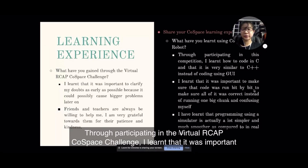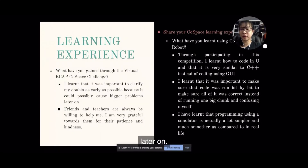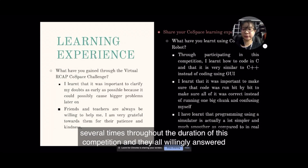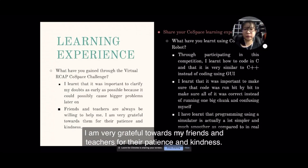Through participating in the Virtual R-CAP Co-Space Challenge, I learned that it was important to clarify my doubts as early as possible because they could possibly cause bigger problems later on. The most important thing I took away was that my friends and teachers will always be willing to help me, since I asked all of them for help several times throughout this competition and they all willingly answered my questions. I am very grateful towards my friends and teachers for their patience and kindness.